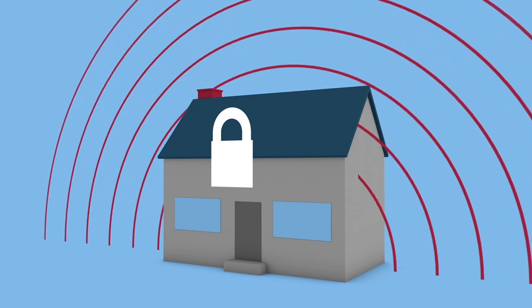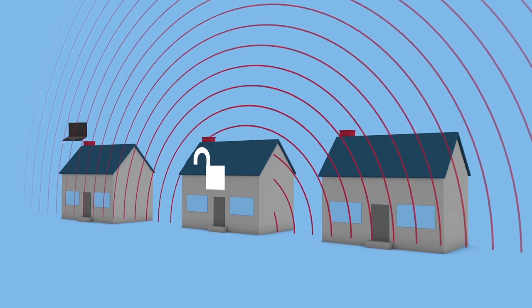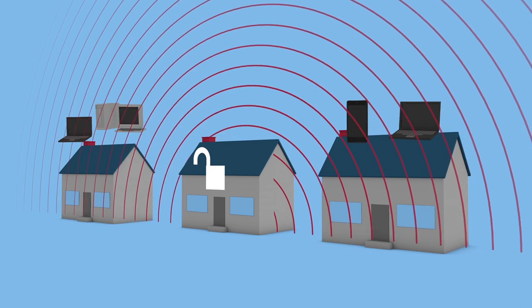Finally, be sure your Wi-Fi is password protected. If not, you may be sharing your Wi-Fi signal with your neighbors, and their slower, data-hogging devices will definitely affect your internet speed.